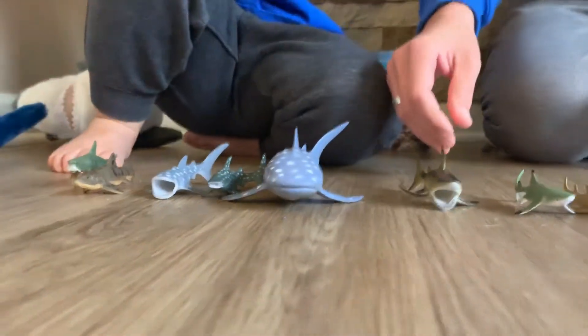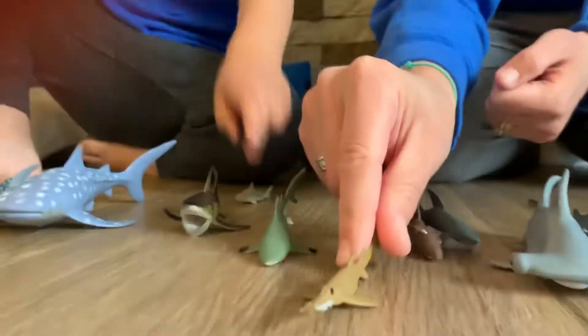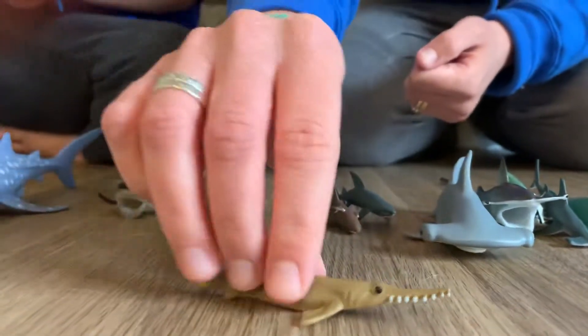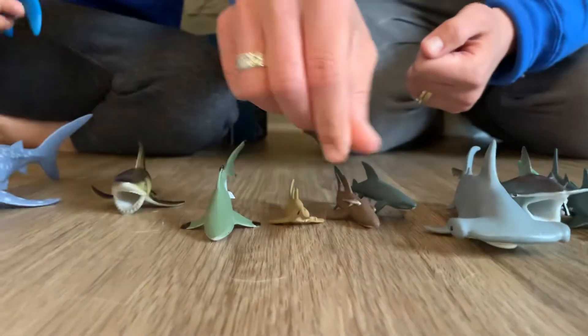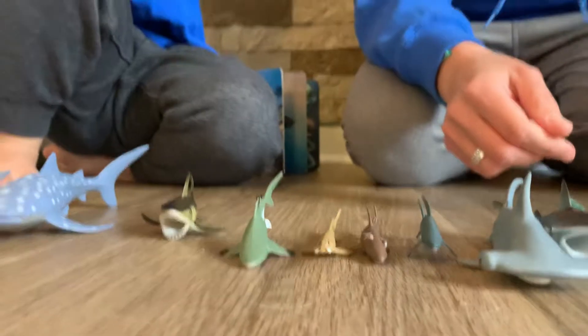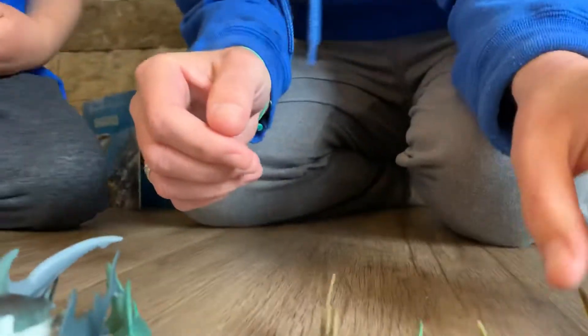Other sharks that we have here include the saw shark, which is really unique with all of these teeth on the outer part of its snout. We also have black-tipped reef sharks, great white sharks, lemon sharks, and leopard sharks.